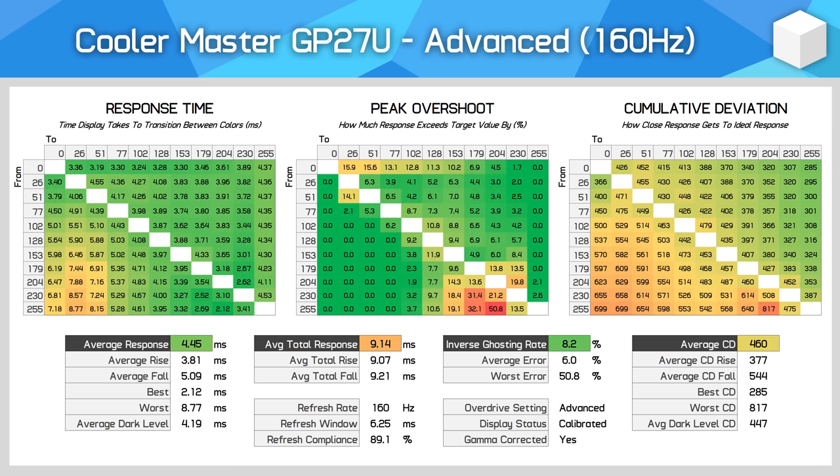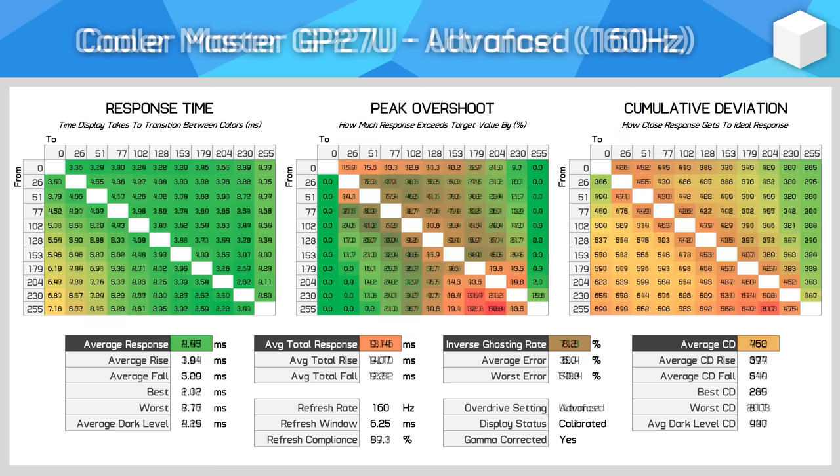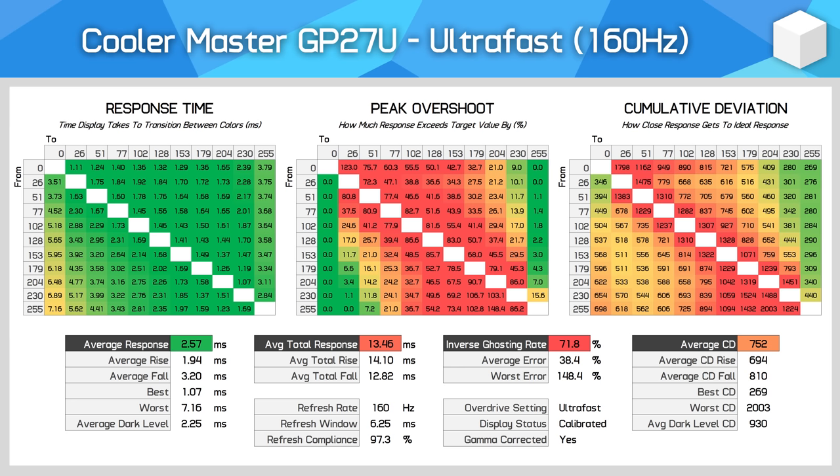The advanced mode bumps us up to a 4.45ms average with an increase to overshoot as well, but generally inverse ghosting is not visible with such a low amount of overshoot. Cumulative deviation has improved relative to the normal mode, so this is what I'd recommend for 160Hz gaming. However, the ultrafast mode I can't recommend, as it introduces significant and ugly overshoot — it's not usable in this configuration.